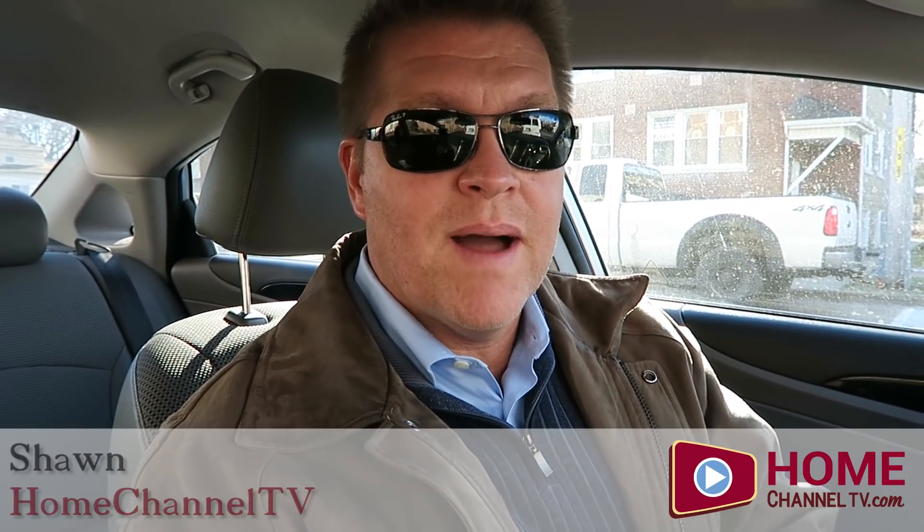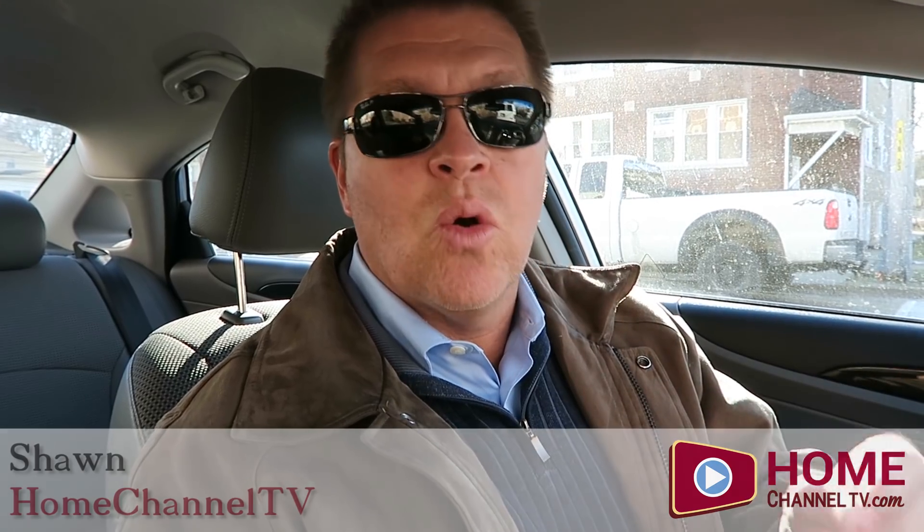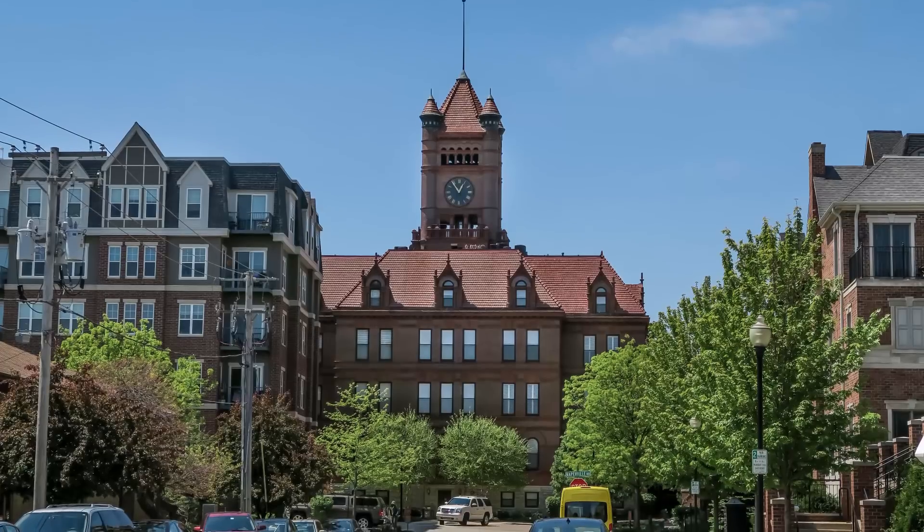Today we're in downtown Wheaton, going to take you through the newly completed model by Earhart Construction. It's the Community Courthouse Square. We saw their previous model — this is a brand new design. Their luxury row homes in the heart of downtown Wheaton.